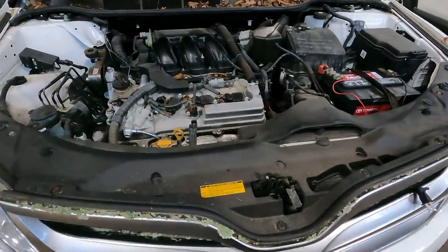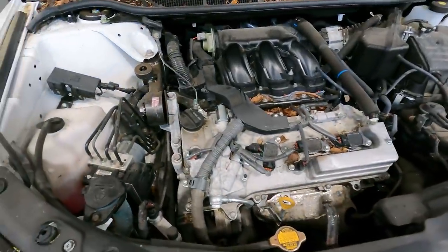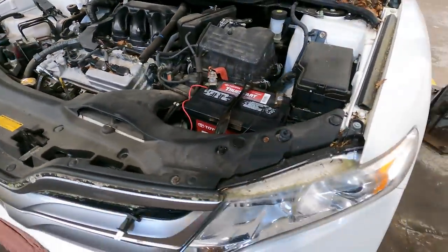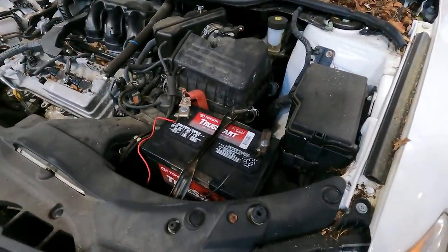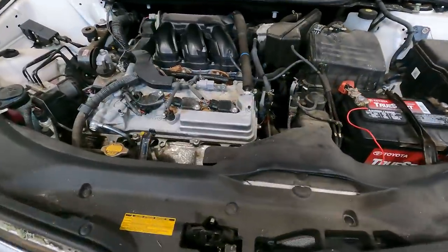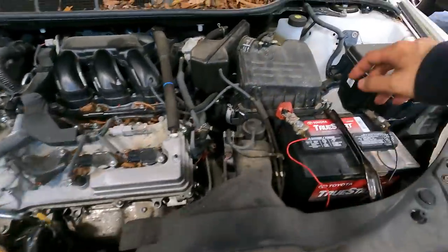Good morning ladies and gentlemen. Today on 'Customer States': customer states my car sat for a year and a half and it didn't start, so please check and advise. Well, say no more — we got you.